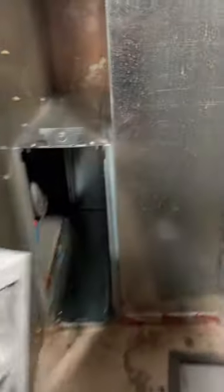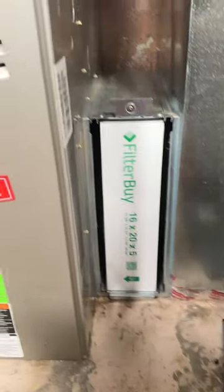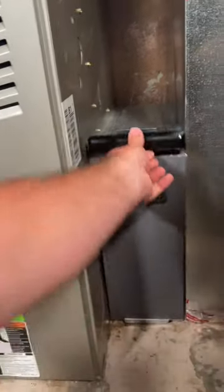I recently upgraded my HVAC system to accommodate a 4-inch filter, allowing me to keep the system nice and clean, and this actually allows me to run the filter for a lot longer than a 1-inch filter, which allows me to have more flexibility with my time.